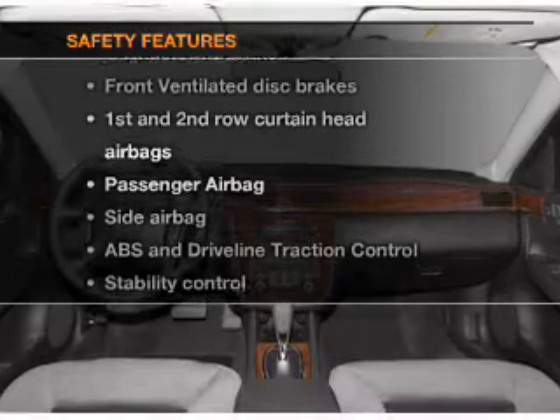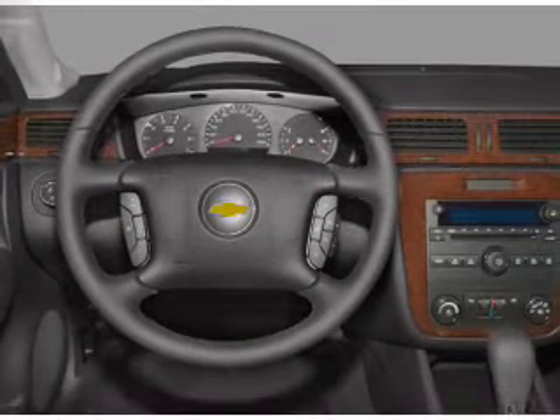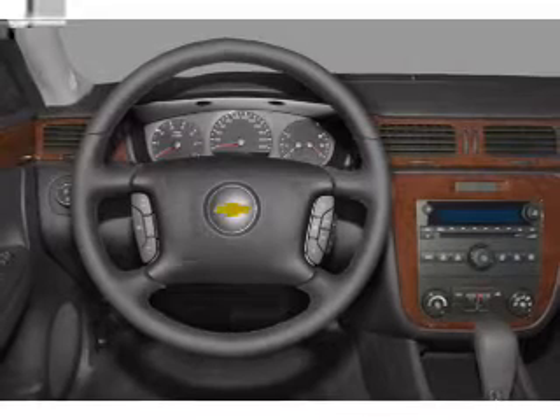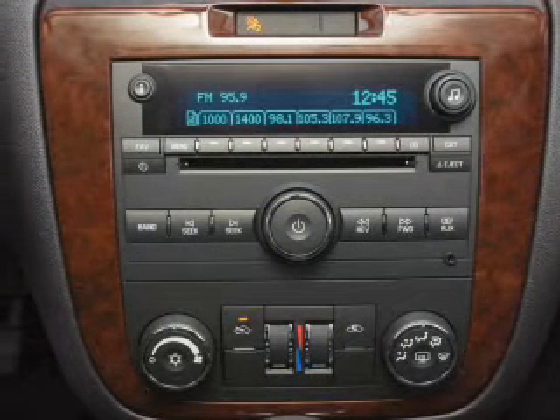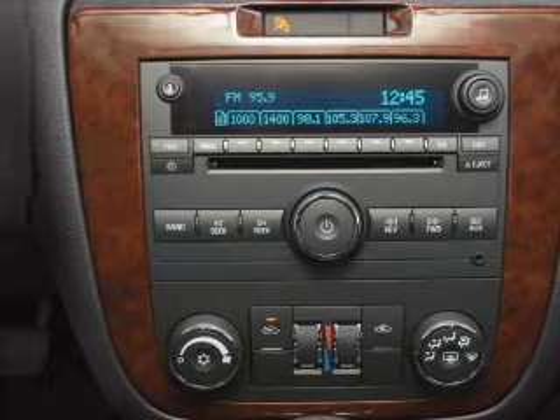And for your peace of mind, the following safety equipment is included: front ventilated disc brakes, curtain head airbags, passenger airbag, side airbag, traction control, stability control, daytime running lights. Call today to schedule a test drive.